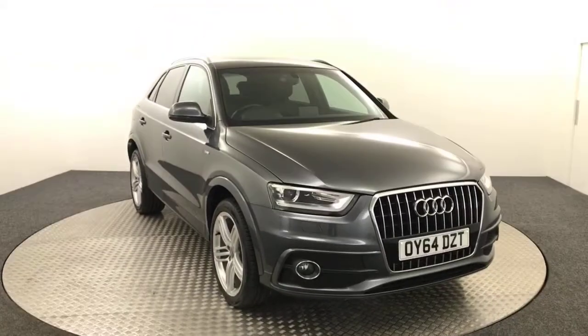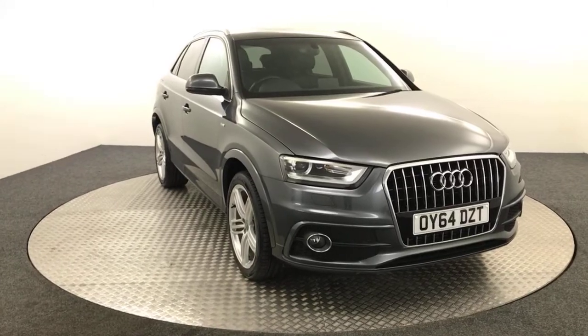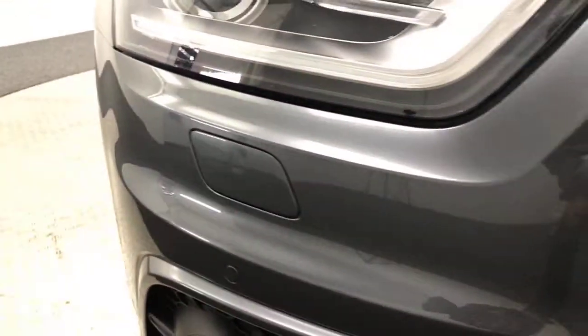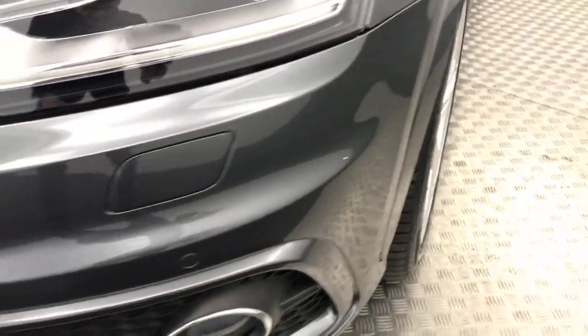Hi, it's James here from David Haytons Auto Store. Today we have this 2014 Audi Q3 S-Line Plus presented in grey. Really, really nice condition vehicle. Take it around the front — you've got front parking sensors and we can see just how clean the bonnet is. Very, very tidy example, especially for the age and mileage.